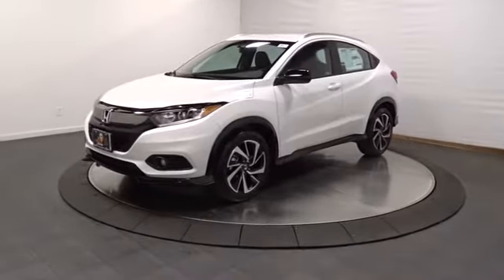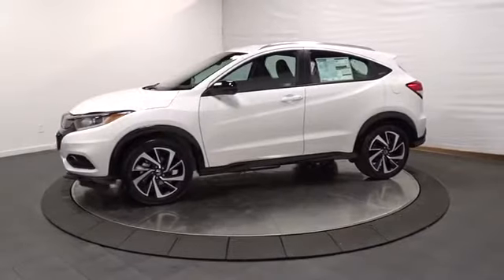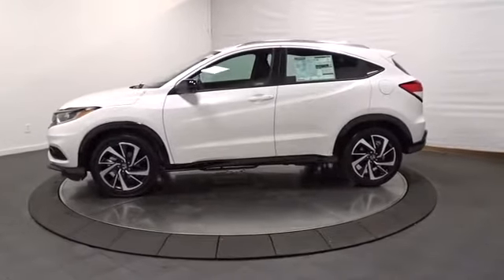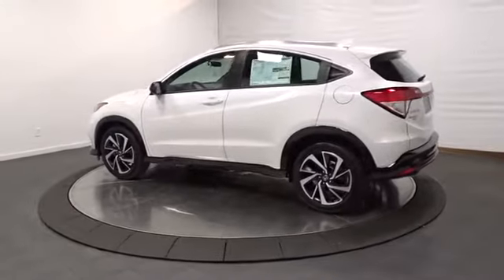2019 Honda HR-V. The HR-V has a good looking exterior with a clean design. It comes with a well-tuned suspension and a handsome and flexible interior with tons of options to choose from.